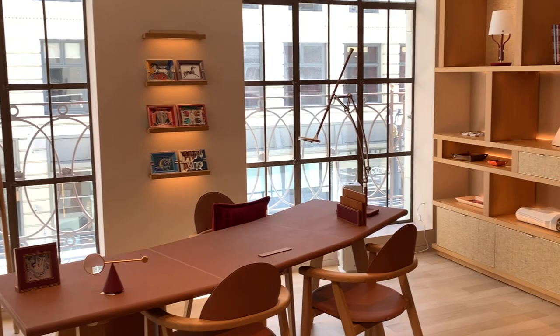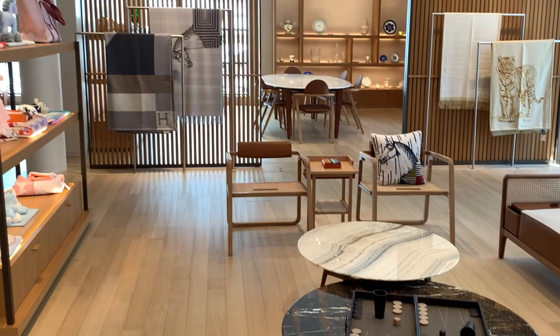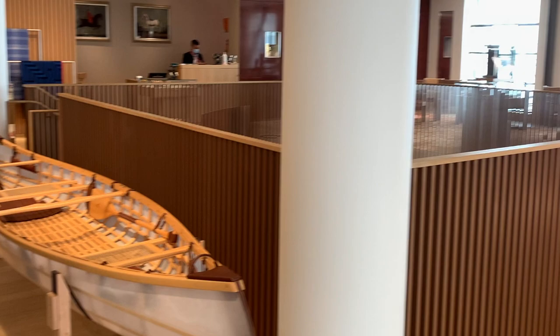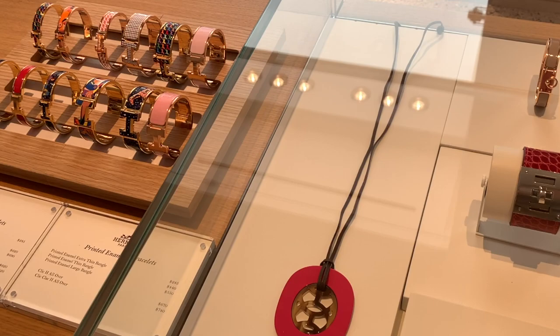Onto the home section. My SA said all the popular home items like the Avalon blankets are all sold out and no pillows are available either. These sofas are easily hundreds of thousands of dollars. Would you like your home to look like this if money is not a problem?